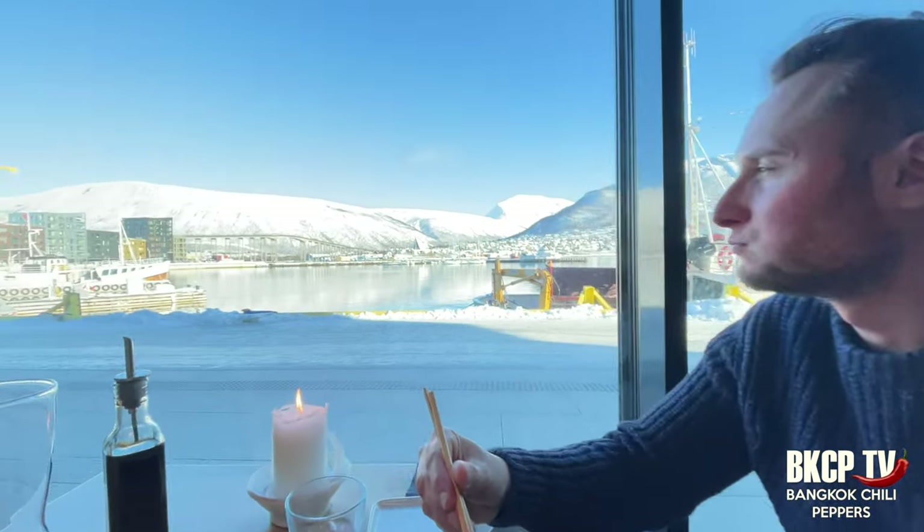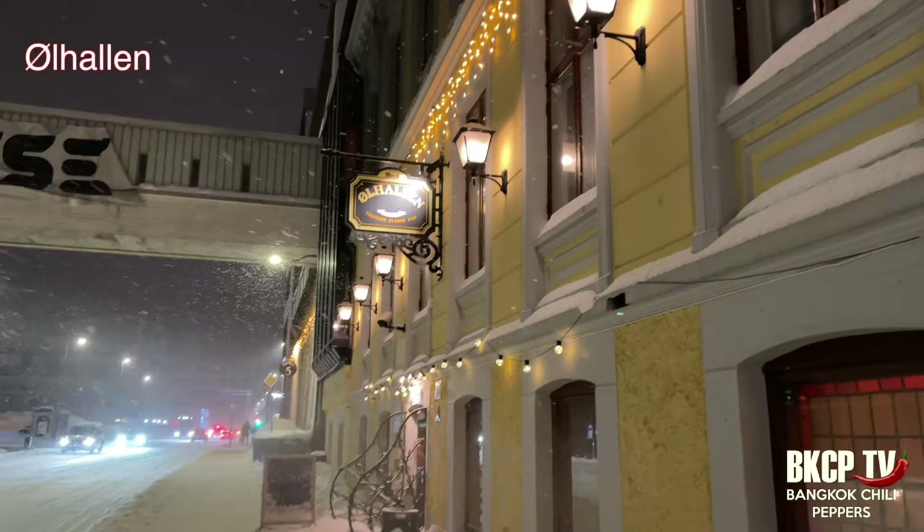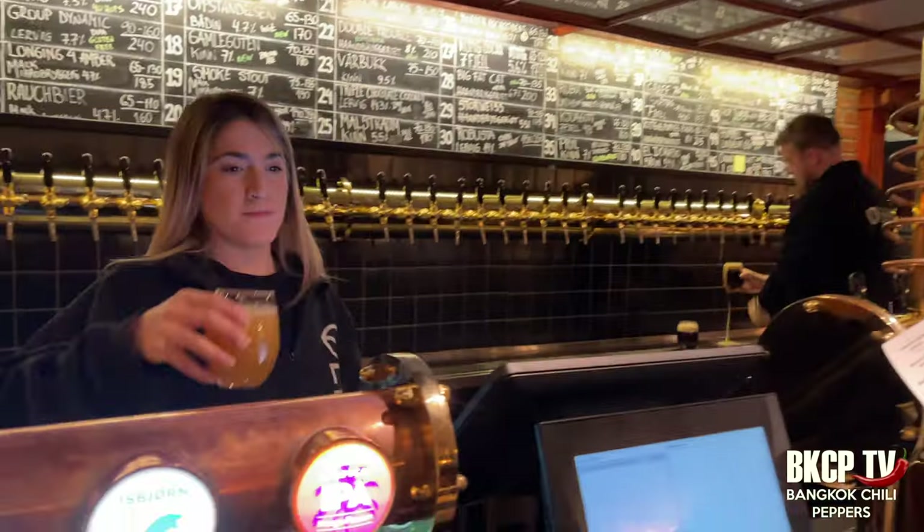The view from here is amazing. My favorite place to drink at night is Ølhallen — it has a great selection of beers and ciders.